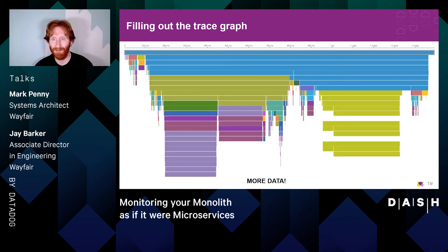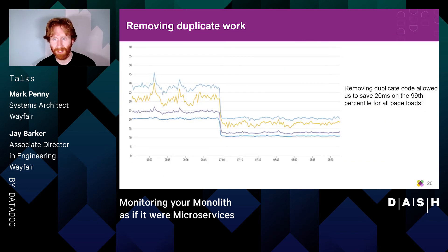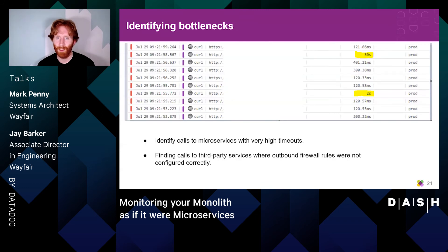Once we had more of our graph filled out, we could take a deeper dive into what components needed to be optimized. Very early on we found that we were actually loading a duplicate component from cache multiple times, and as a result we were able to reduce that duplicate code and reduced all of our page load times by 20 milliseconds. One of the major benefits we received from tracing was the ability to identify calls to external microservices with really high timeouts.